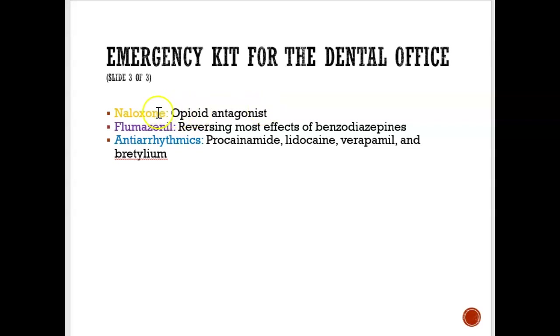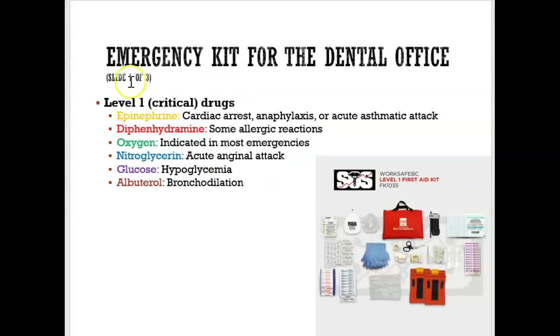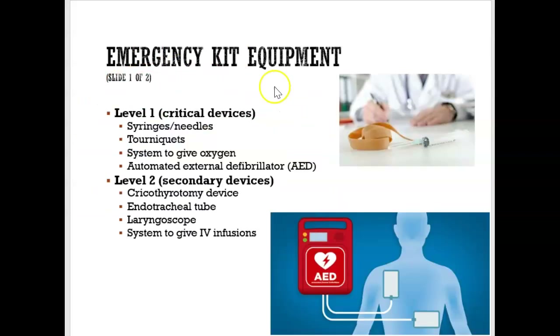Naloxone is another medication found in a Level 2 emergency kit — given if they overdose on opioids. The primary focus should be on Level 1 drugs. In your Level 1 emergency kit, the equipment includes syringes and needles, a tourniquet for finding a vein, an oxygen cylinder with masks and nasal mask to help breathing, and an AED. The AED is critically important — all offices and buildings are required by law to have one. Studies show that if used within five minutes of cardiac arrest, it gives a 50% higher chance of saving the patient.